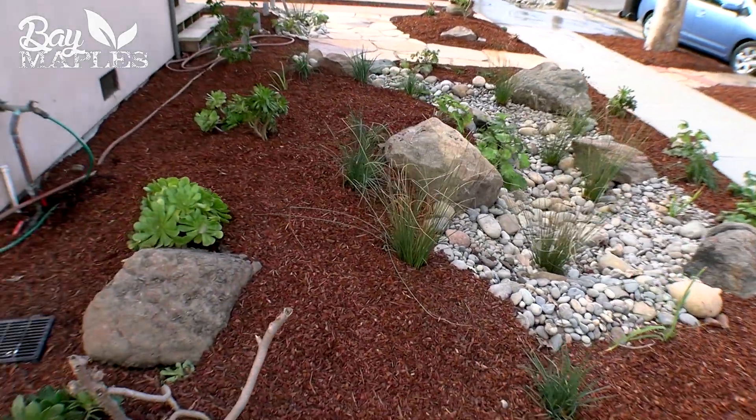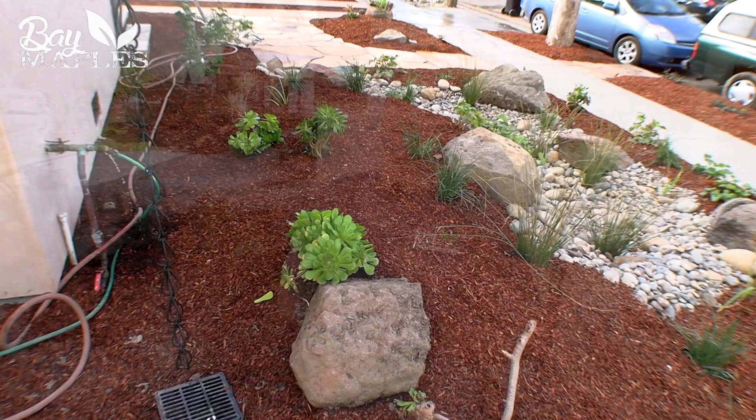That's going to appeal to the largest amount of people. Some people are going to be really enticed by the water savings and the environmental benefits, but if it doesn't look good, it's really hard to sell your spouse, your friends, your family, your kids on it. So it's got to look good. I really think we've achieved that with this garden, and that's our goal with all of our projects.